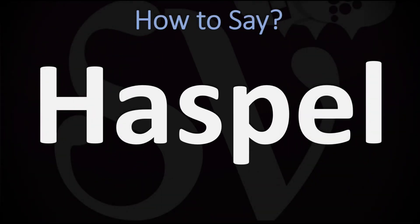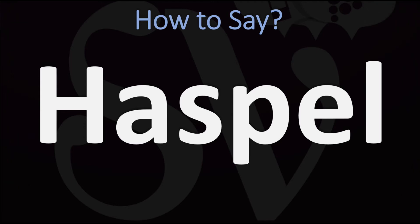We are looking at how to pronounce this surname in English. How do you go about pronouncing it?